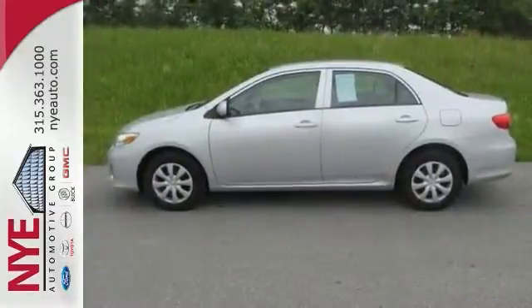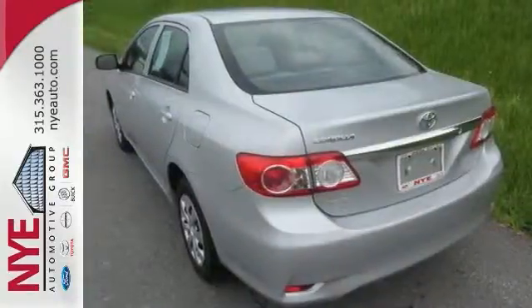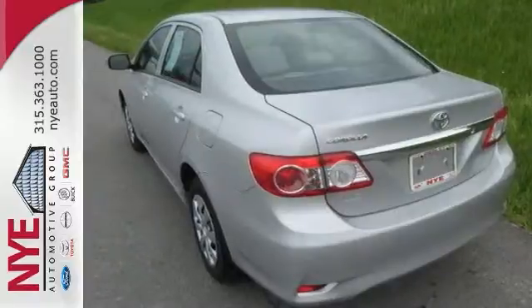Check out this silver Corolla at Nye Toyota. Better yet, come in for a test drive and let's make a great deal today.